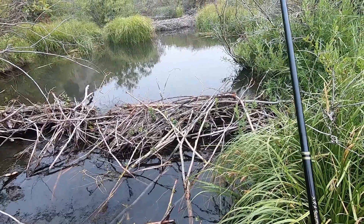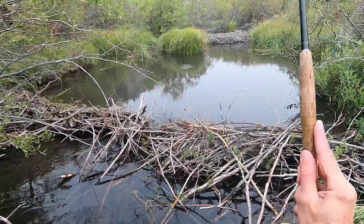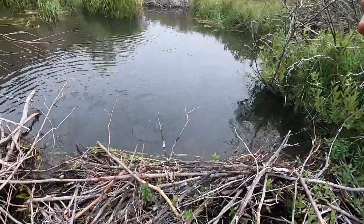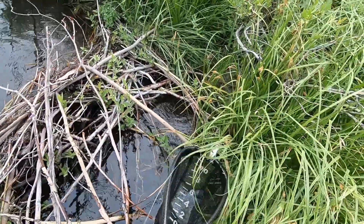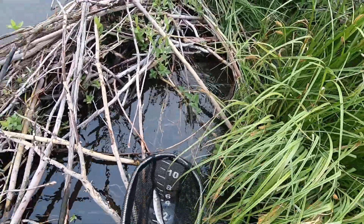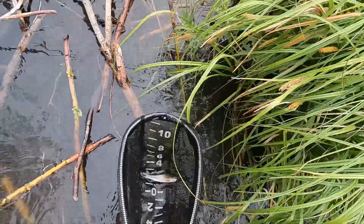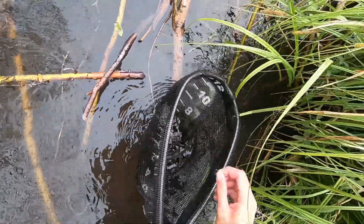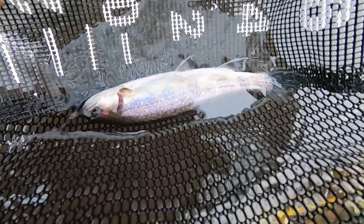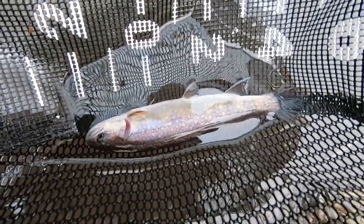There we go — saw a fish rise over there a second ago. That was not graceful. That is a brook trout. Not uncommon to find brook trout in beaver ponds in these parts. It's kind of a pale brook trout — not the most colorful I've seen, maybe six inches long. Again with the kind of weird exposed gills.